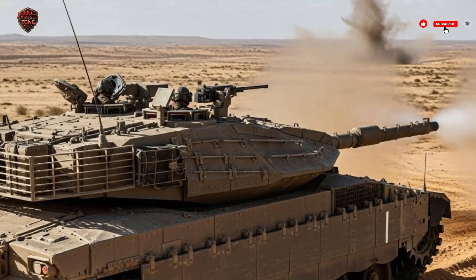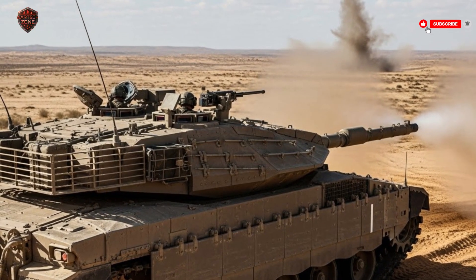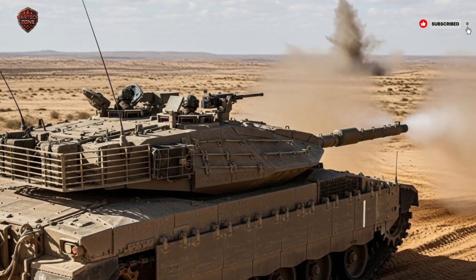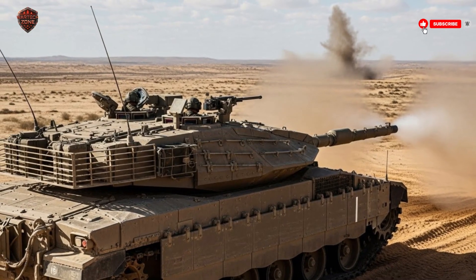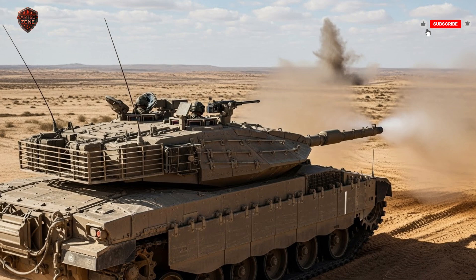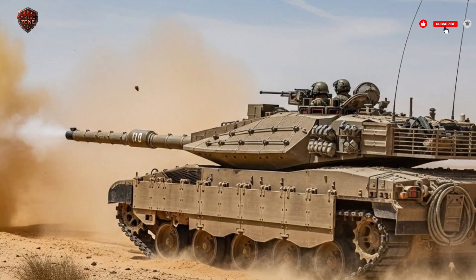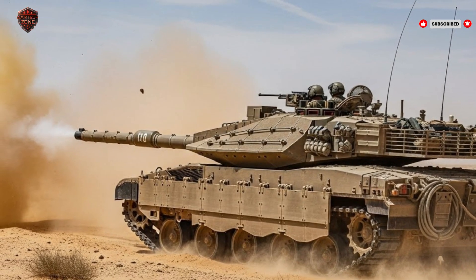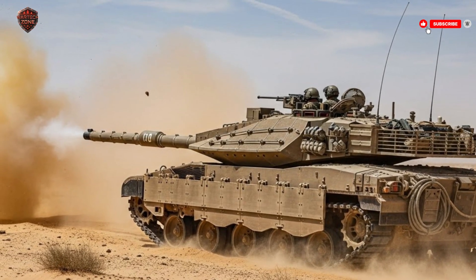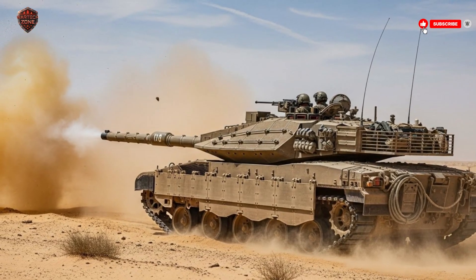After the Six-Day War in 1967, it became clear that Israel needed its own tank — one that could handle unique terrain, respond quickly, and keep its crew safe under fire. Out of this need, the Merkava program was born under General Israel Tal. His vision was simple but revolutionary: the crew's survival comes before everything else. To achieve this, he made a design choice no other modern tank had — placing the engine in the front.